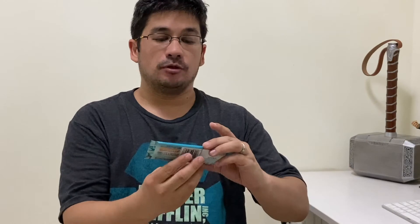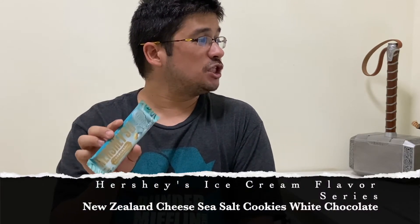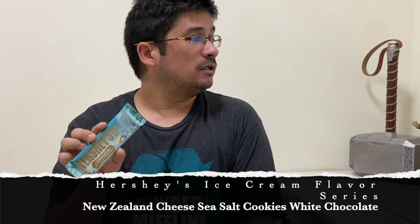Let's go to number four — the last flavor of the day. We've tasted three flavors and now we're down to the last one in the blue package. You'd think blue would be like cotton candy or something, but this is a flavor I've never seen in a candy bar — it's called New Zealand Cheese Seesaw Cookies with White Chocolate. All of these are most likely made from white chocolate with just different things added. These names are so long — can you imagine asking for a New Zealand Cheese Seesaw Cookie White Chocolate?